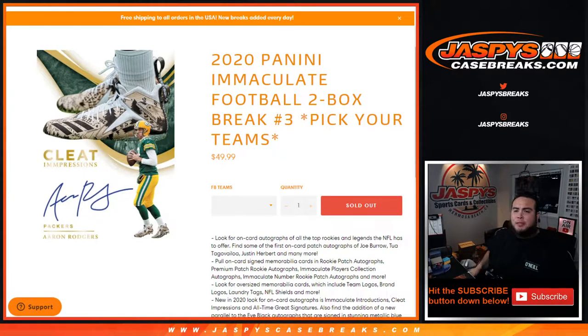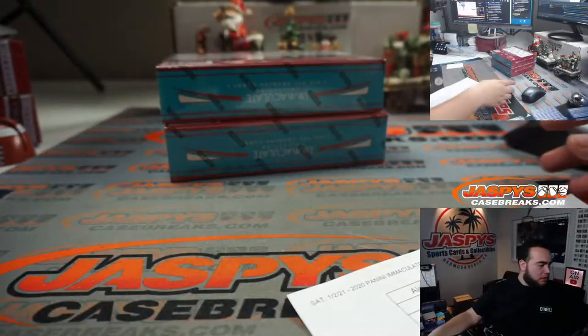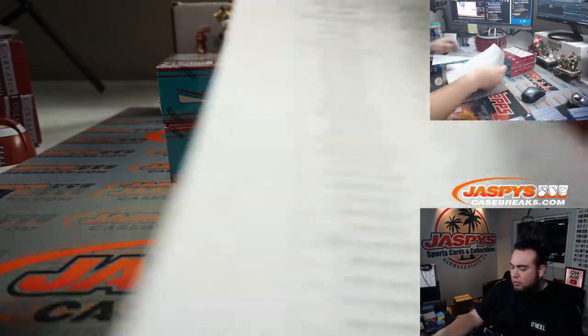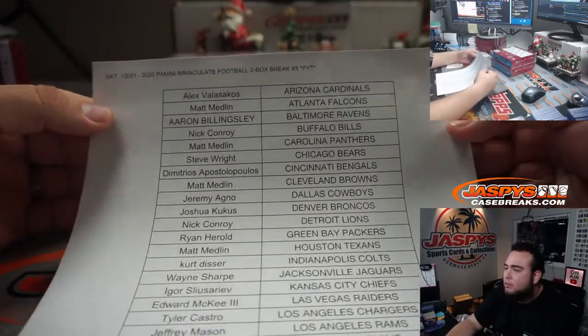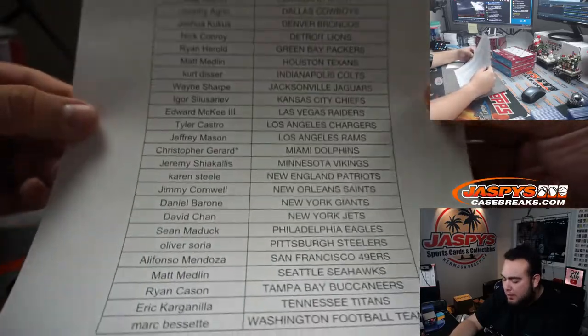What's up everybody, Jace here for JaspysCaseBreaks.com. Last break of the night — 2020 Panini Immaculate Football, two-box break, Pikachu's number three. These are the last two boxes of the case. Looking to pull a big rookie quarterback patch auto here, potentially hopefully. Christopher getting the Dolphins last ball mojo.